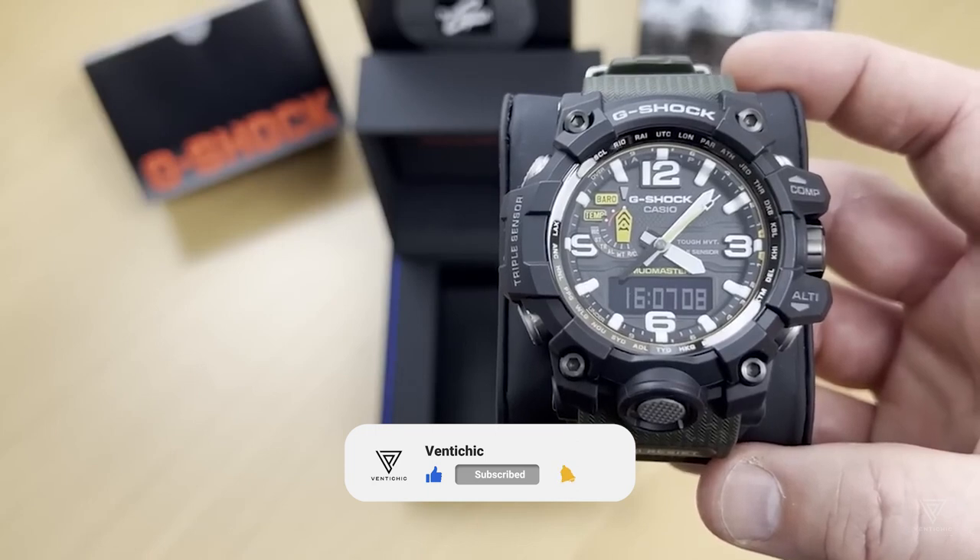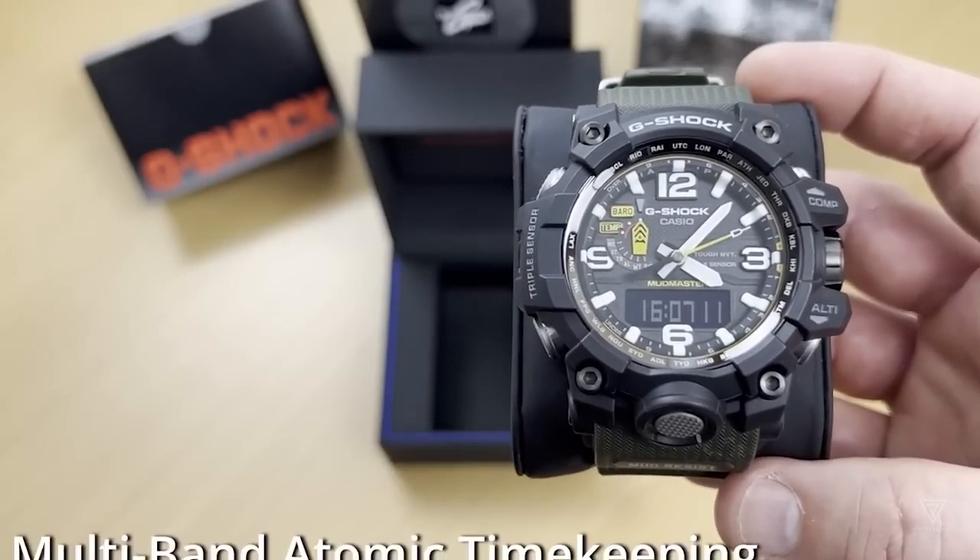Can you think of someone who would love this item? If yes, you can share this video with them and like it while you're at it. Thanks!